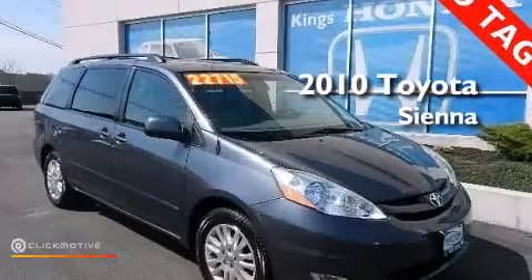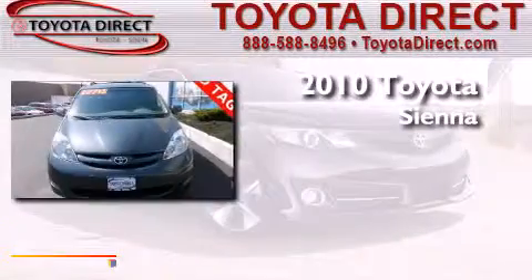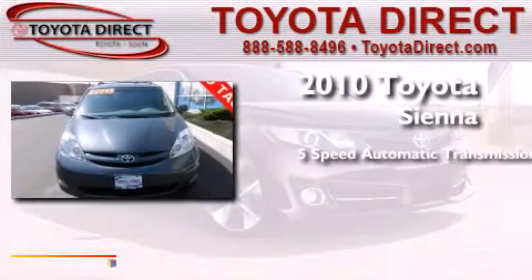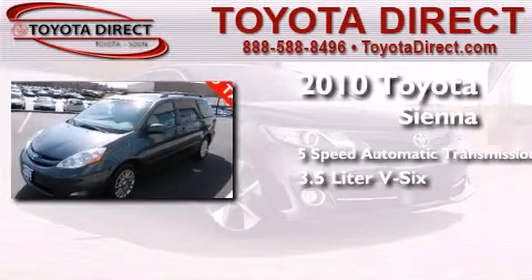This is a certified pre-owned 2010 Toyota Sienna. This minivan has a five-speed automatic transmission and a 3.5 liter V6.